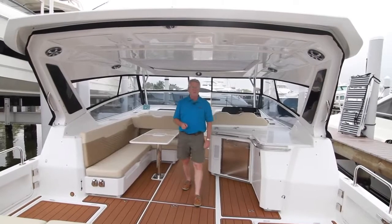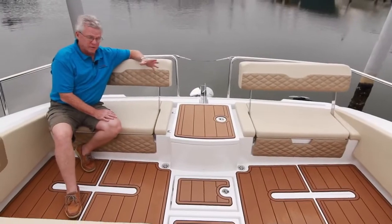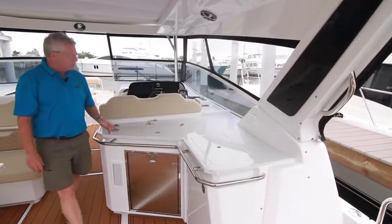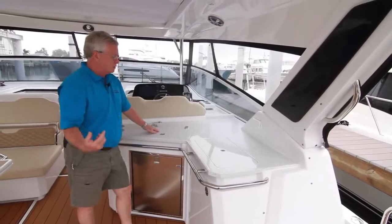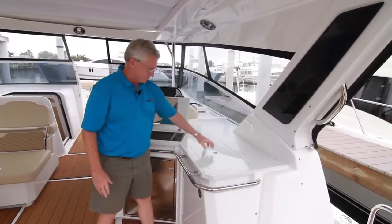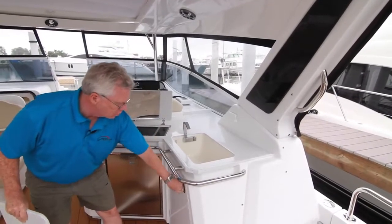New for the 2018 model year, there are some great features that have been brought to the table. A new color scheme — the mocha upholstery and brown sea deck — is a big highlight. The galley has been redesigned: there used to be a sink in one location, but it had to be shallow because it was right above the refrigerator. Aquila moved the sink to a new location and repositioned the grill. The sink can now be much deeper, and they've come up with dedicated storage for the cover.